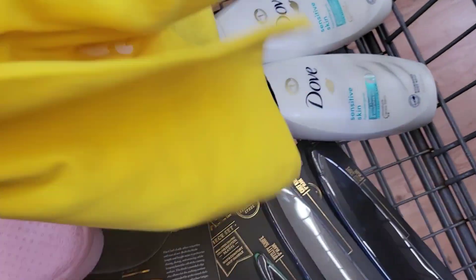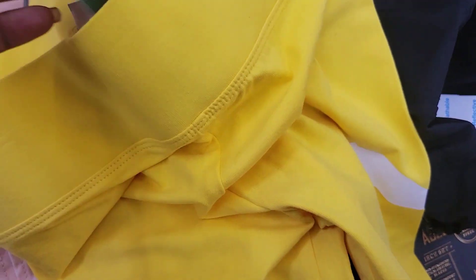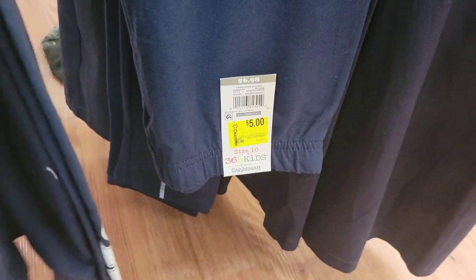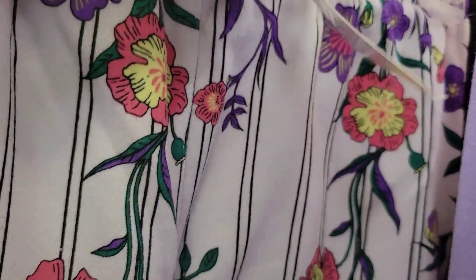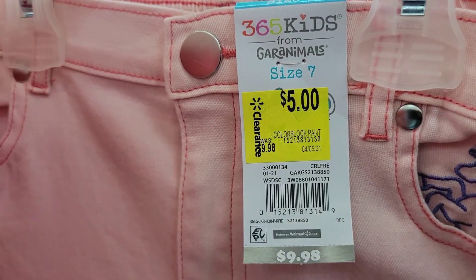I found these Puma tights on clearance for $7 — there's the barcode. We have these jean jackets on clearance for $9, by 365 Kids. These tights are $5 by 365 Kids. We have this two-piece with leggings and a unicorn long sleeve shirt for $3.